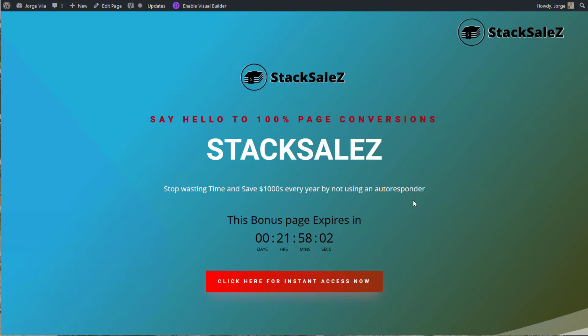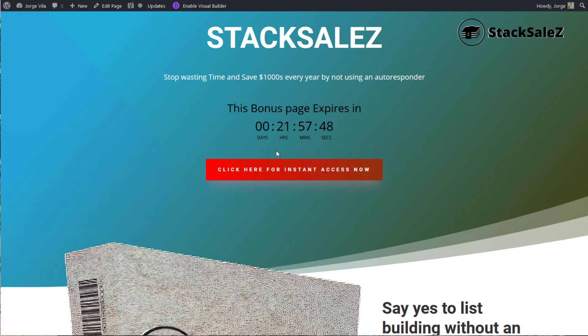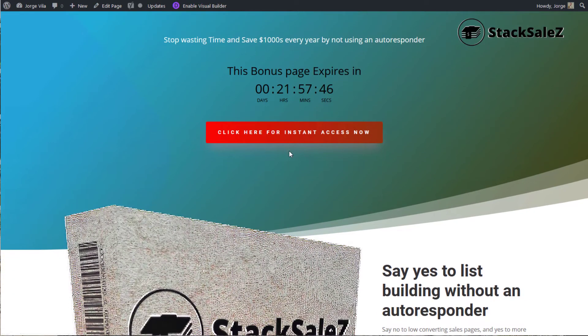So this is my sales page for Stack Sales. It's talking about saying hello to 100% conversion, stop wasting time and save thousands every year by not using an autoresponder. This is the time that's left for my bonuses to be given away.